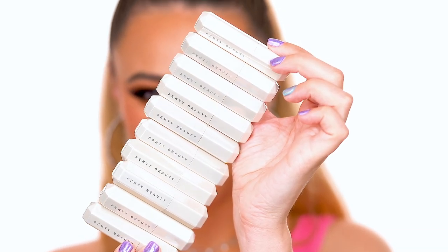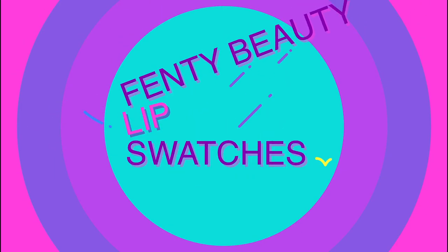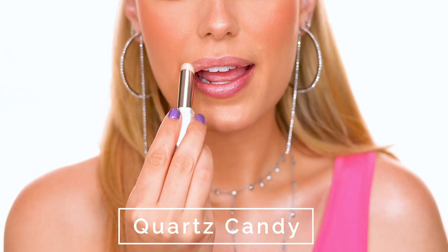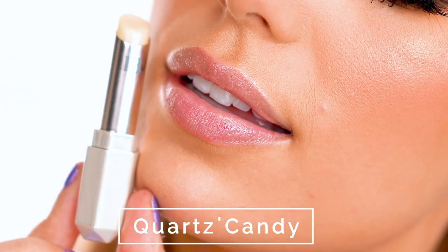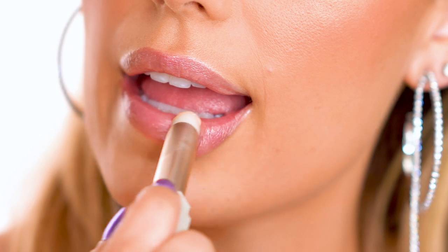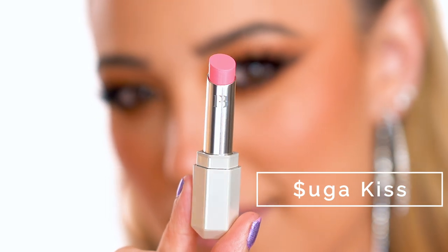Hi everyone, welcome back! In this video I'm going to be swatching all 10 of the new Fenty Beauty Slip Shine Sheer Shiny lipsticks. I was super excited about these because they're sheer and glossy, which is my fave. The first shade is Quartz Candy, described as a clear with pink iridescence. It's like a glossy lip balm with some sparkle — really pretty and natural. These lipsticks retail for $22 each and launch on Friday, June 5th online at Sephora.